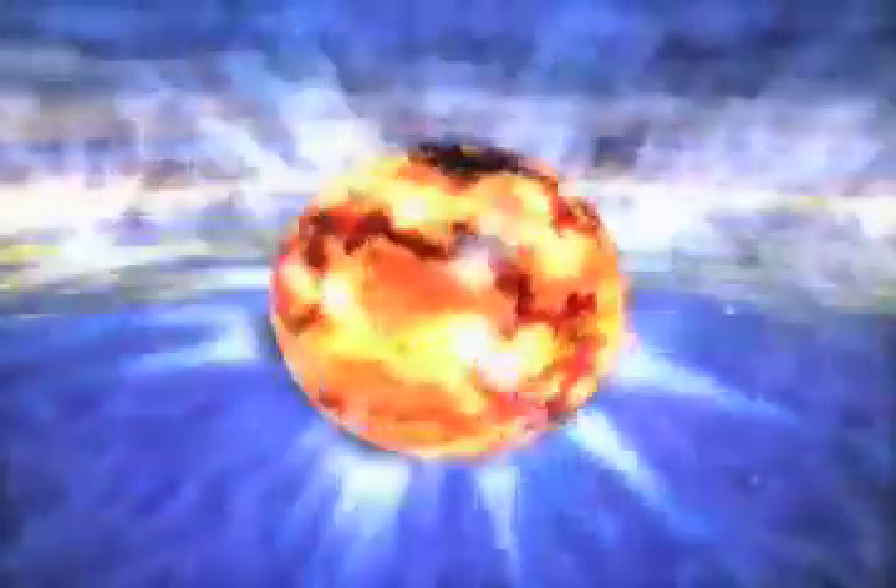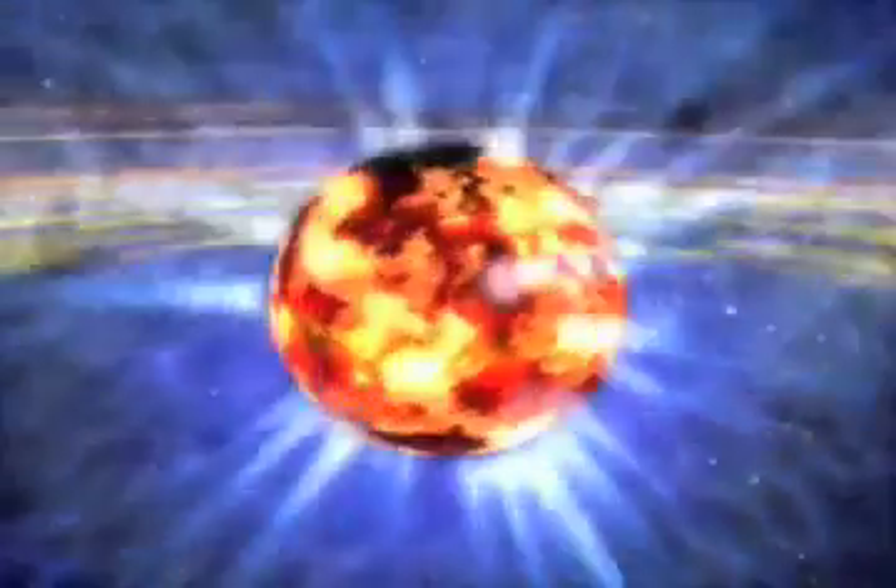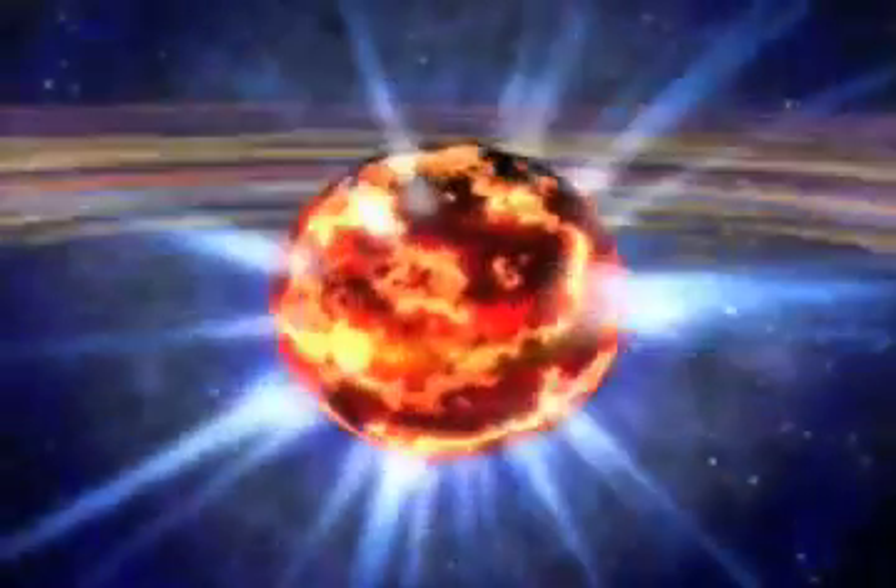Clearly, neutron stars are unlike anything we know about here on Earth. And because they are so extreme, they give scientists a chance to test their ideas about matter in a way that just can't happen in a laboratory. No matter what flavor of neutron star, each one has a chance to teach us about the fundamental laws of physics that rule our universe.